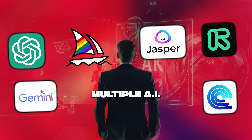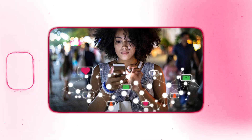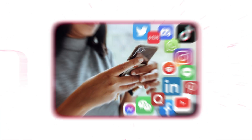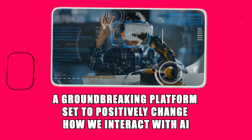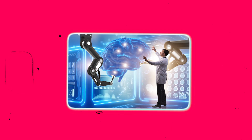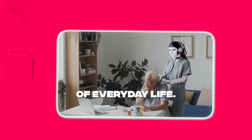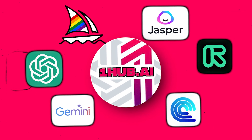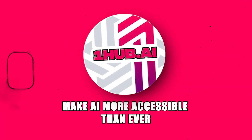Imagine a world where accessing multiple AI tools is as simple as using a single app — no more juggling subscriptions or navigating through different platforms. This is the promise of OneHub.ai, a groundbreaking platform set to positively change how we interact with AI. We are gradually progressing into an era where artificial intelligence will become an essential part of everyday life, and that's why OneHub.ai is here to eliminate the complexities and make AI more accessible than ever.